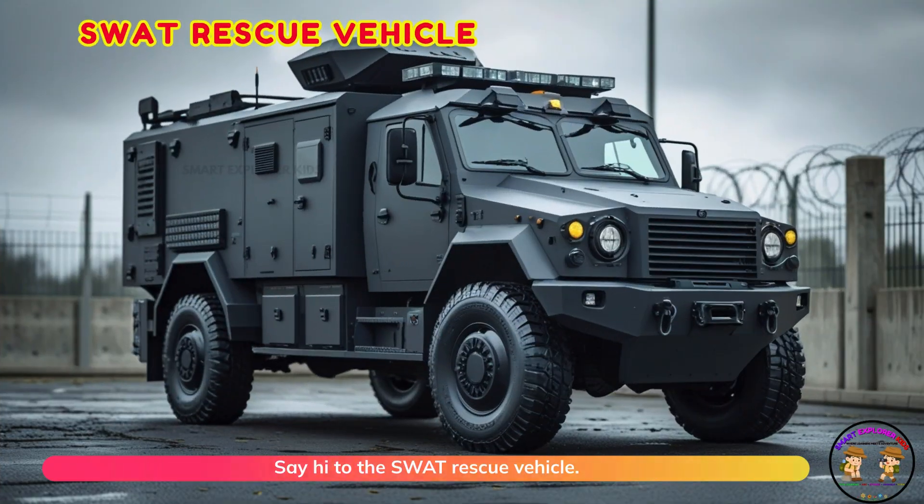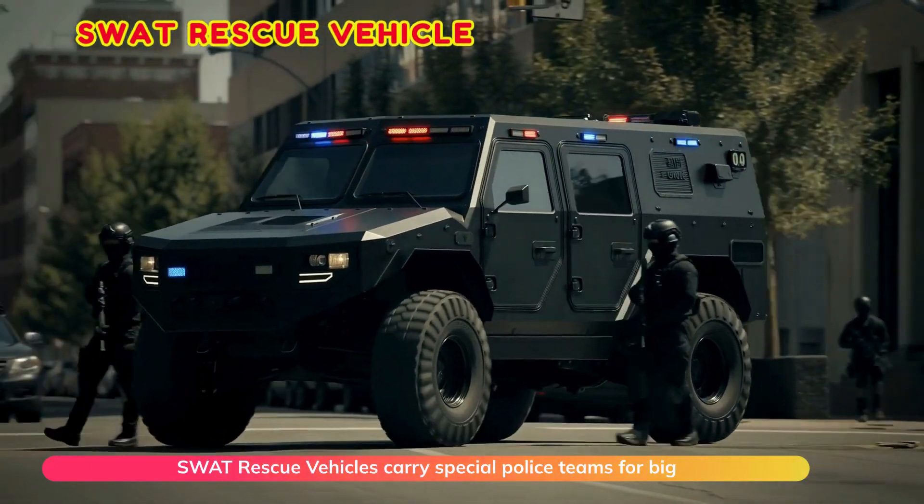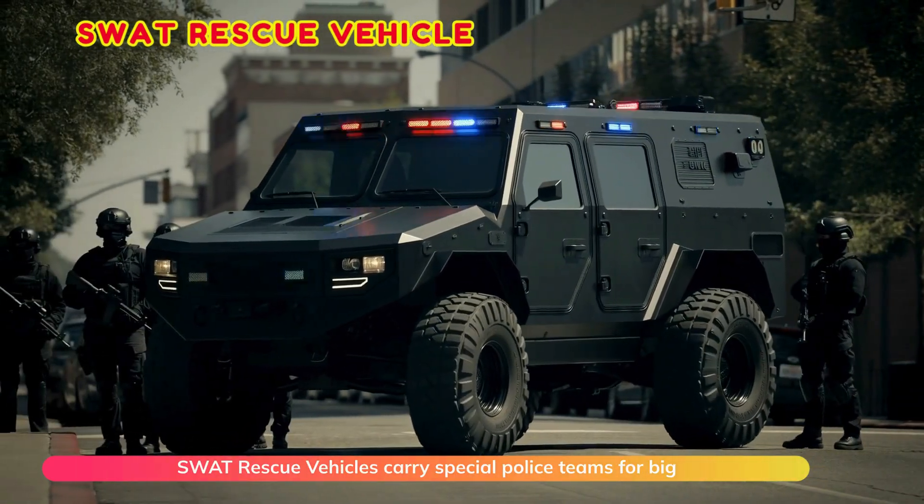Say hi to the SWAT rescue vehicle. SWAT rescue vehicles carry special police teams for big missions.